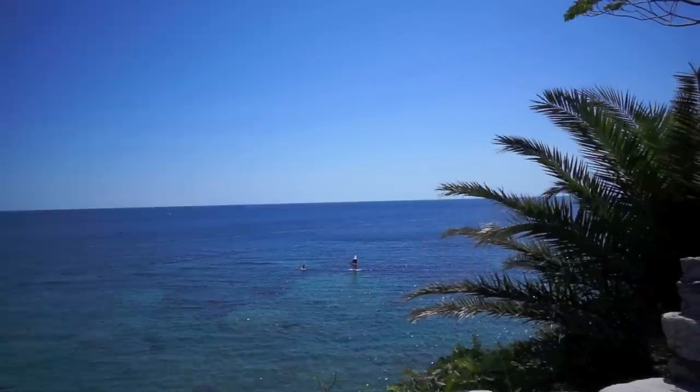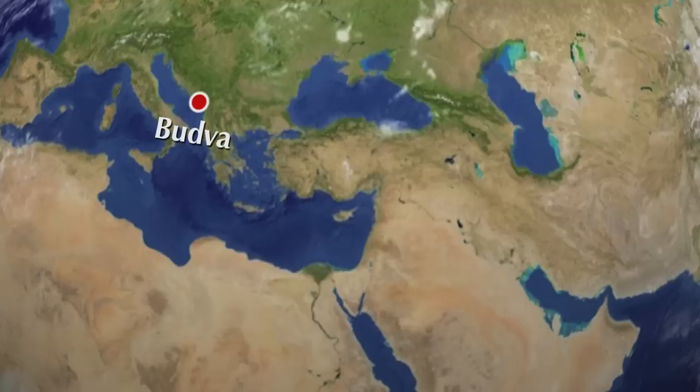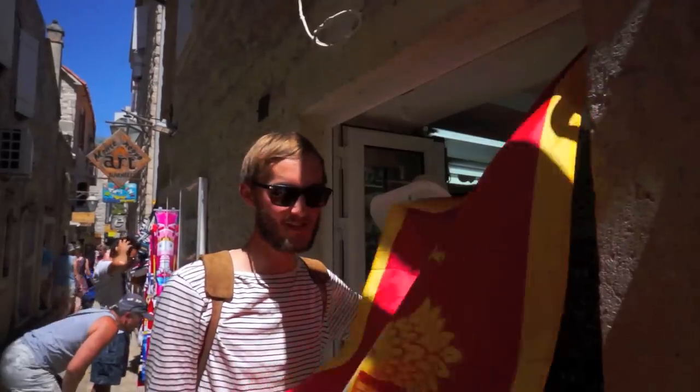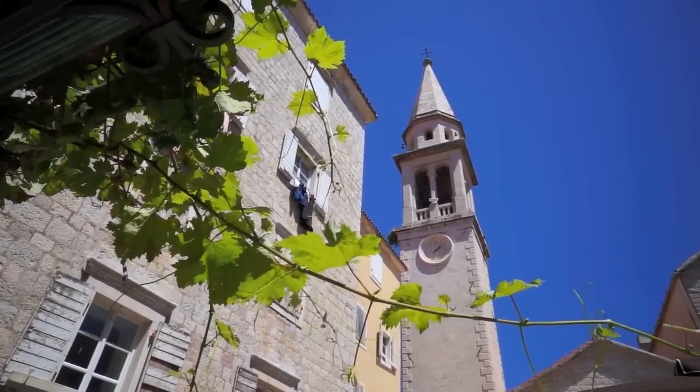After traveling through three countries we finally arrived at the Mediterranean. We are here in Budva, which is one of the touristic hotspots in Montenegro. Since 2006 Montenegro is an independent state and has as many inhabitants as the city of Frankfurt in Germany.